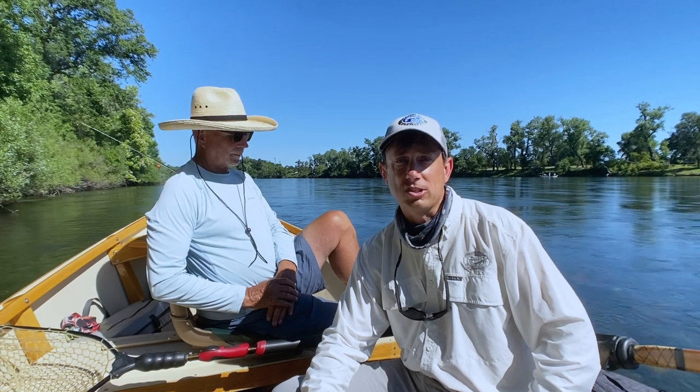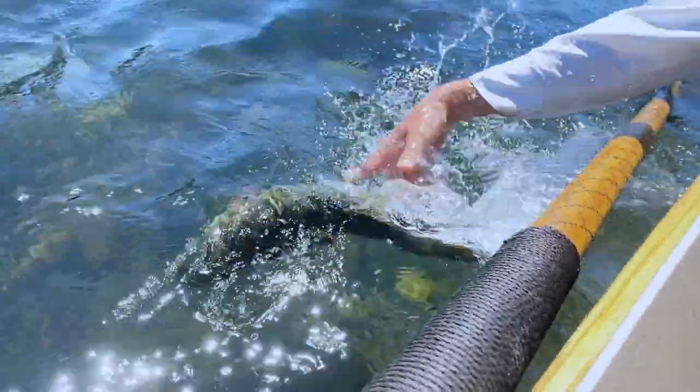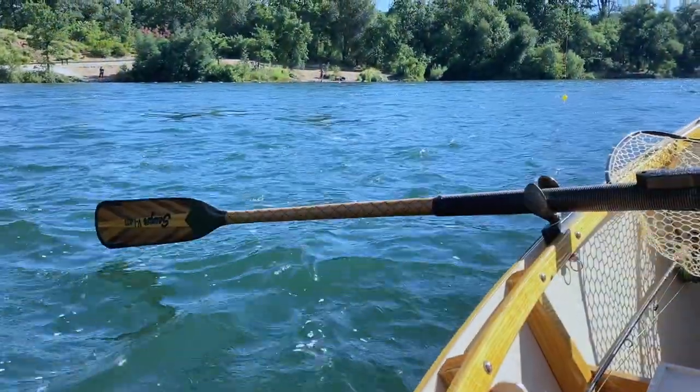We're having some great hatches right now. We've seen just zillions of PMDs, which is a small creamy mayfly, like a size 16 — they're coming off right now, they're all over the place. Quite a few little yellow sallies out today as well. We did well on PMD imitations, not so well on the stonefly imitations other than a couple on a big rubber legs. But fish are eating a variety of flies right now.